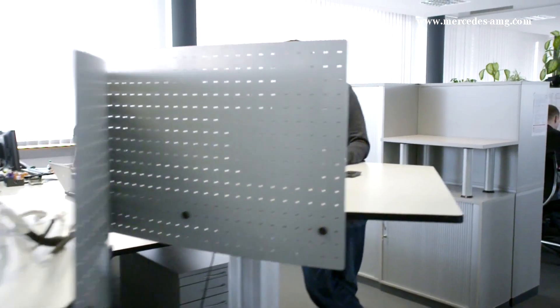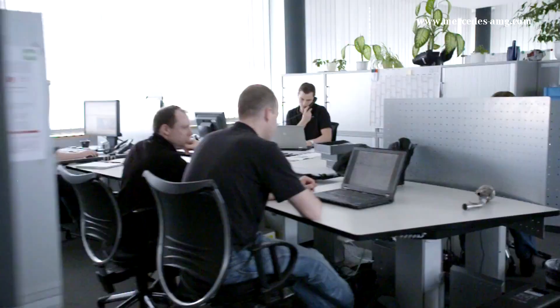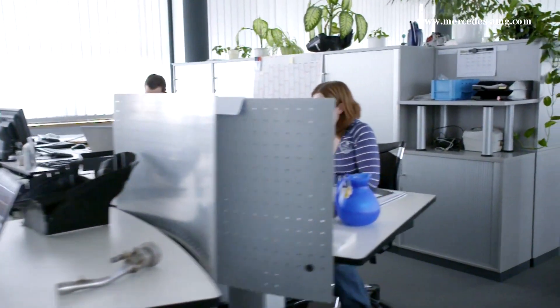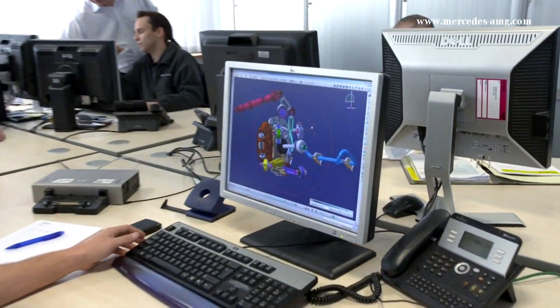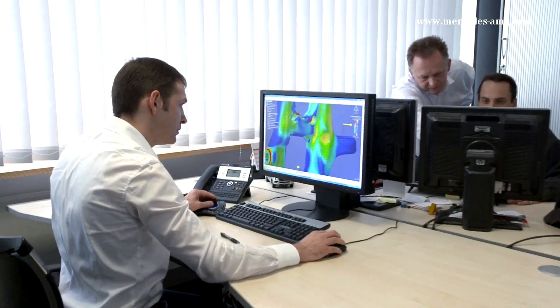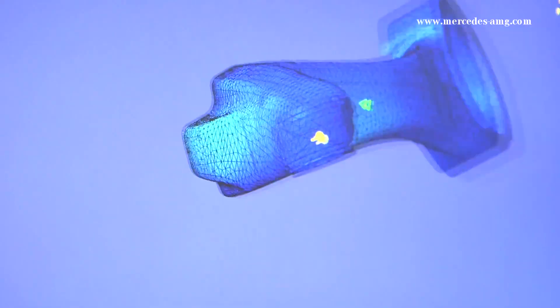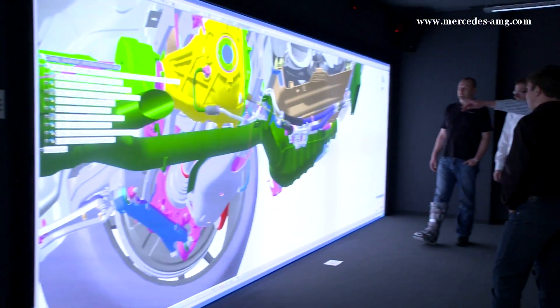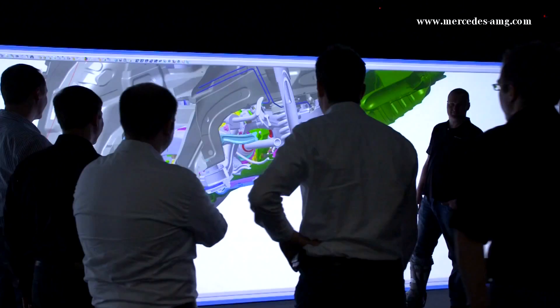Approximately 800 engineers work at Mercedes-AMG, developing these high-performance vehicles. Engine and vehicle components such as gearboxes, brakes, steering and suspension systems are all developed by AMG independently, in parallel with the Mercedes-Benz serial models. The function and interdependence of the various parts are first tested virtually, and technical solutions are developed by a team to resolve any issues.